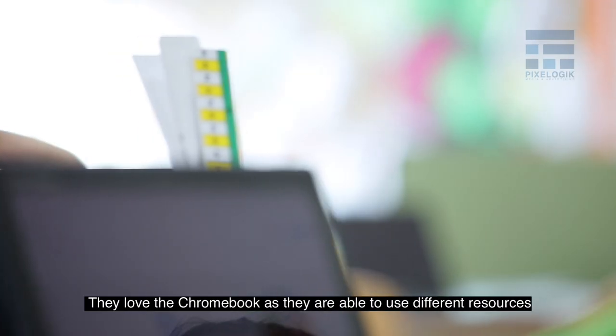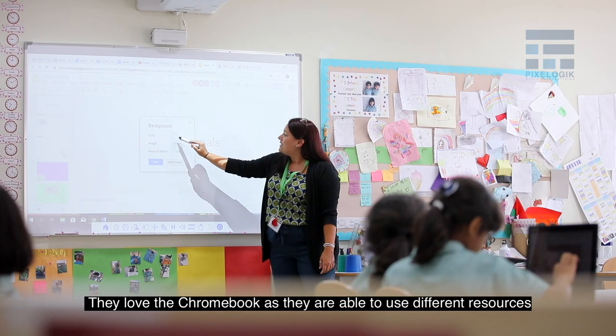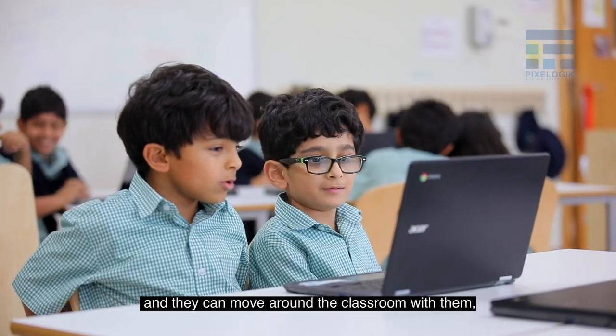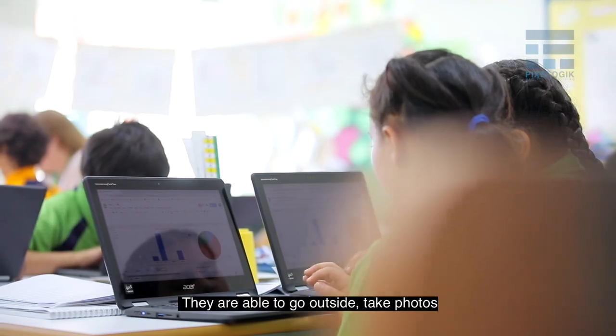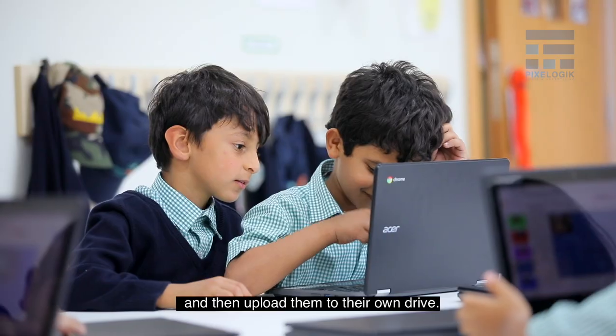They love the Chromebooks as they are able to use different resources and they can move around the classroom with them, as they're able to flip the Chromebooks around. They're able to go outside, take photos and then upload them to their own drive.